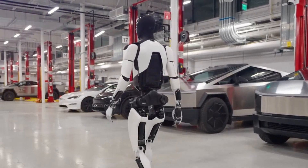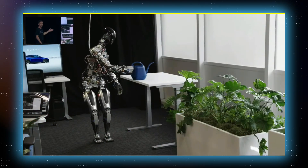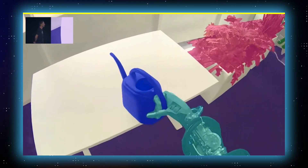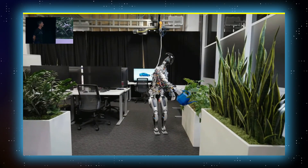One striking element in the trailer was the introduction of faster hands. The robot's hands displayed a level of speed and dexterity rarely seen in the realm of robotics. What makes this noteworthy is that many robot demonstrations are often sped up to create the illusion of efficiency.